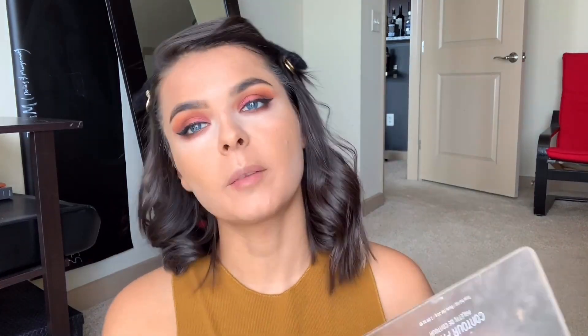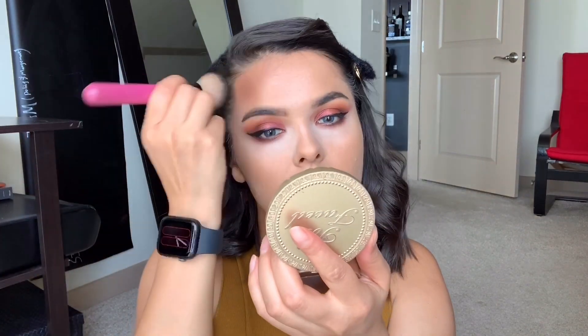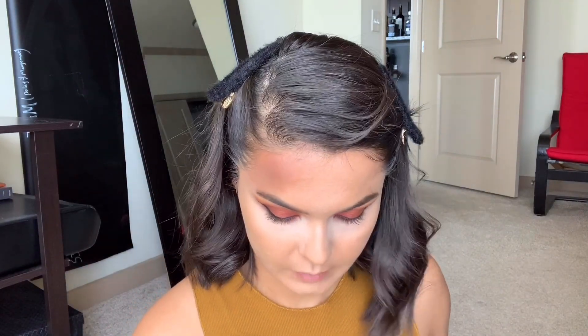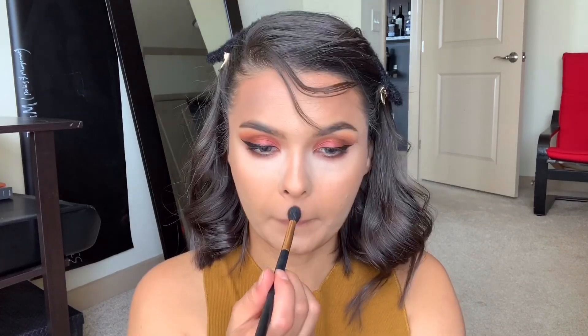For bronzer I'm gonna use the same BH Cosmetics palette since it's really affordable. First I'm gonna get this darker shade — it's really dark. Actually, it's not blending that much so I'm gonna use a lighter shade instead. I'm just patting the color — not swiping so I don't disturb my foundation underneath. I really love this foundation. I'm just slightly dusting, nothing too crazy — okay, we love this!